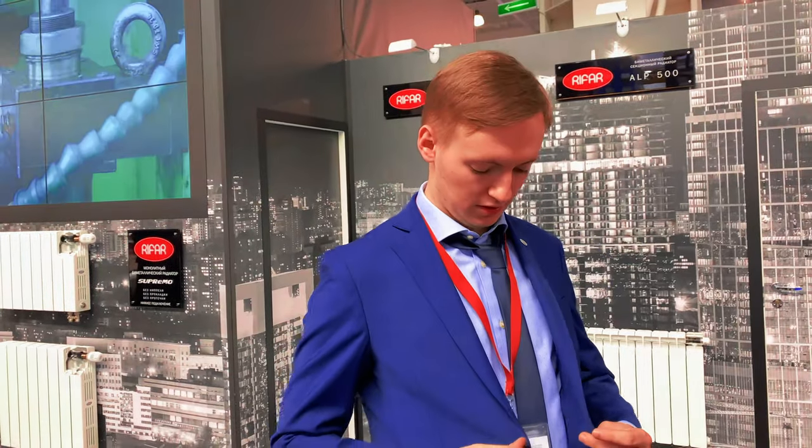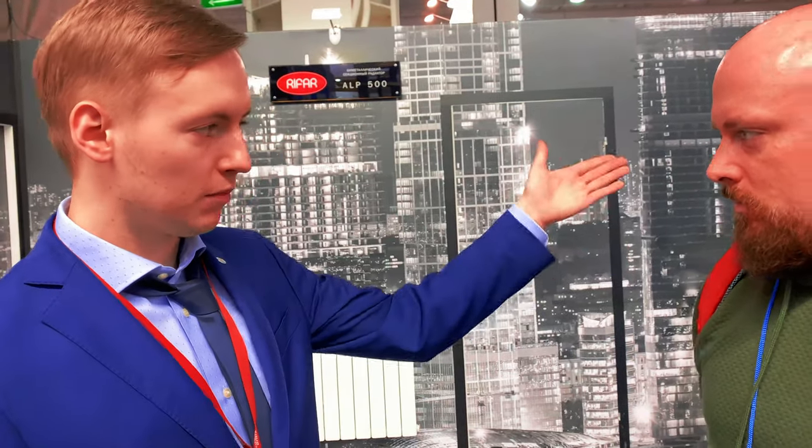Tell us about your stand — what are some interesting things? Here we are on the stand of the company Repar. We are doing the production of aluminum and metal radiators. Every year we try to greet our visitors with some kind of new technology. This time, we have a total of three. Let's start with the most important. Let's go.